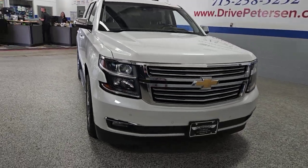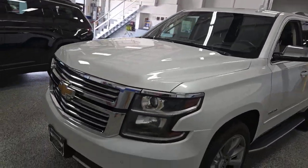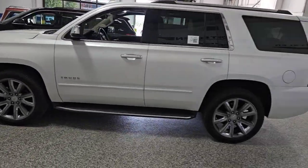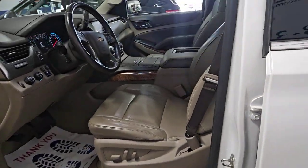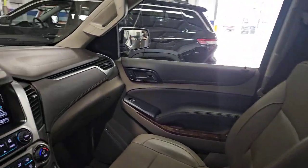Look no further than the 2017 Chevrolet Tahoe. With less than 120,000 miles on the odometer, this vehicle provides excellent value. The Tahoe delivers the power and capability of a full-size SUV, state-of-the-art technology to keep you safe and connected, a serene cabin loaded with amenities, and impressive fuel efficiency.